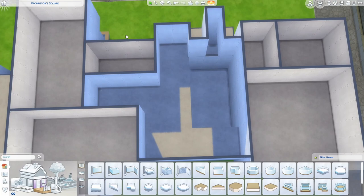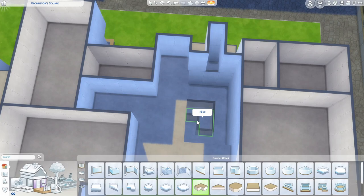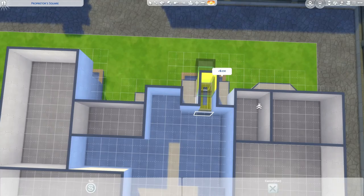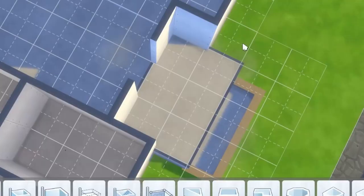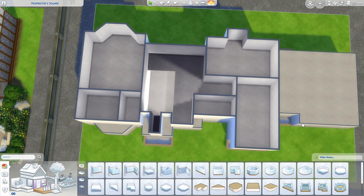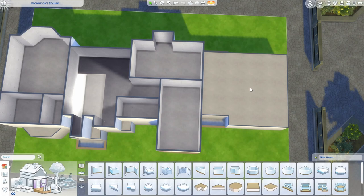Grab a little two by one piece and place that right here. Put the ceiling back, and from the front, this is what your second floor should look like. If you wanted to expand this and have a larger family, the easiest way would be to carry this hallway through and build more rooms on top of the garage — totally can do that, but I'm not going to today.